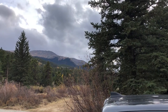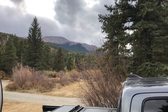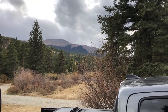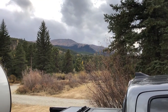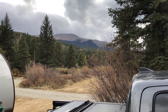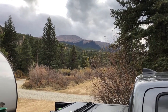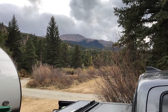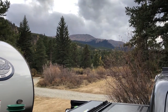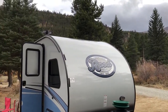I thought I'd do a quick shot of our view around the campsite. This is a pretty cool little place. San Isabel National Forest, just outside of Univista, Colorado. I had to look it up — it's a National Forest, not a National Park. National Forest. Awesome.